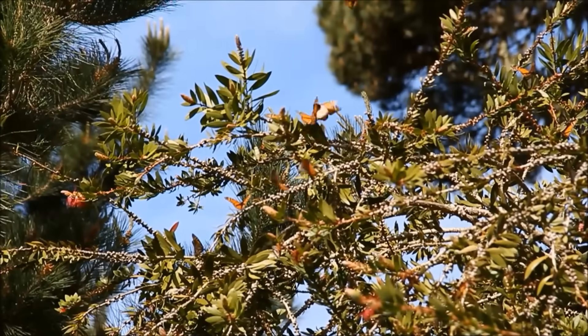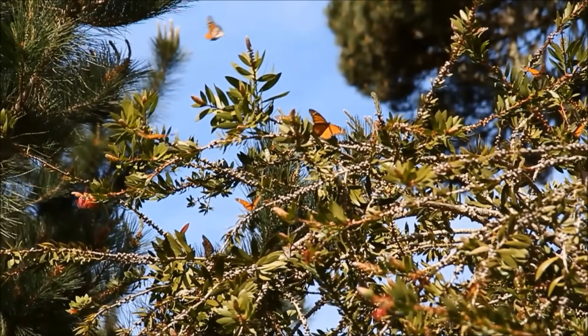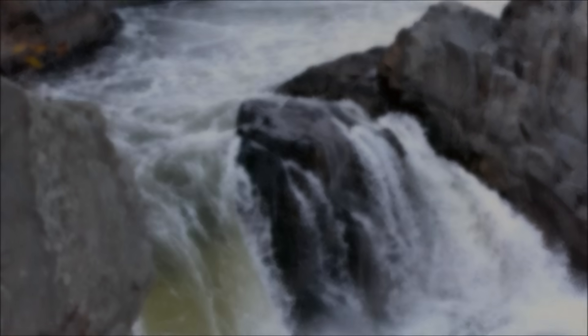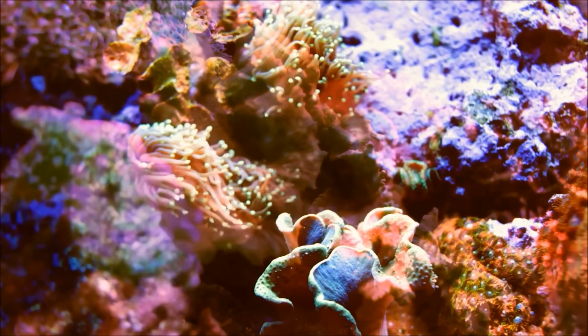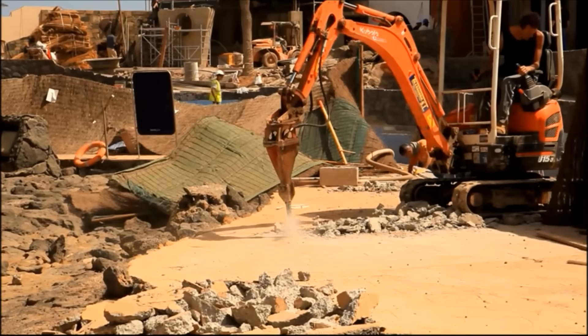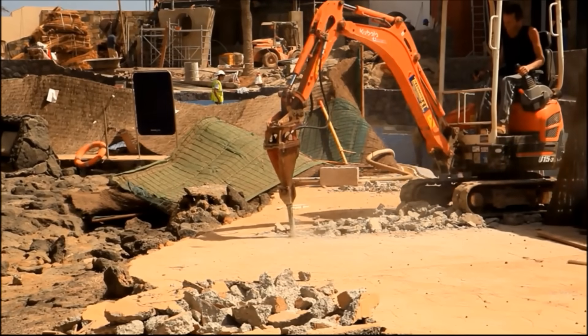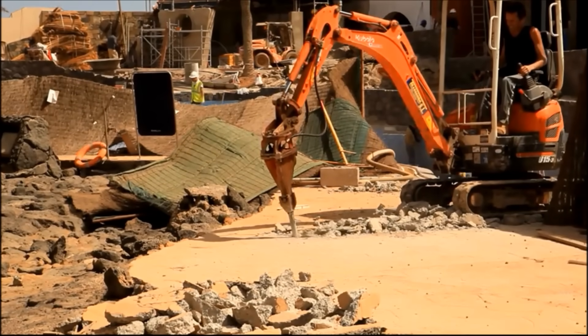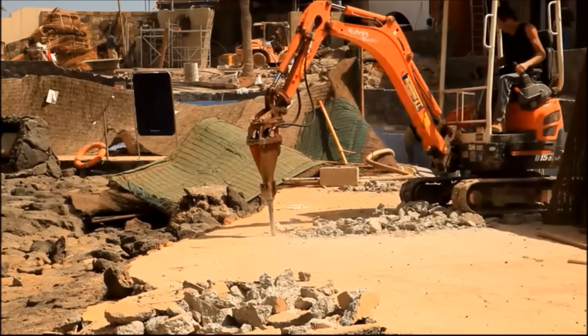Everything you see — trees, mountains, rivers, houses — and even the oceans are sitting on top of the Earth's crust. The crust is so thick that humans have never been able to dig deep enough to break through it, but the crust is only a thin layer on the surface of the Earth.